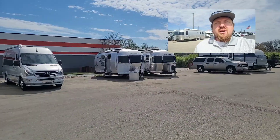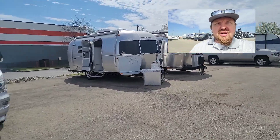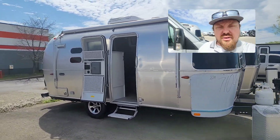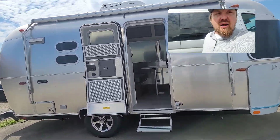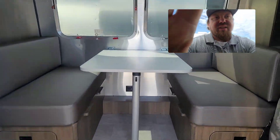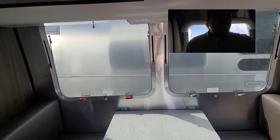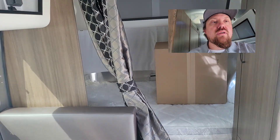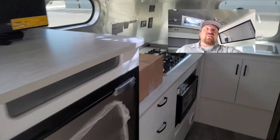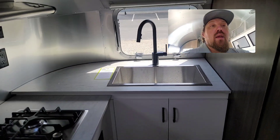Now let's take you over to the 20-footer for comparison. It's a foot longer, but there are a few other differences — most importantly the layout. When you first walk into the 20-footer, you're greeted by the dinette, which sits by a nice pair of twin 36-inch windows. The bedroom is to the front rather than the rear corner, and what this layout gives you is one of the larger galleys with a lot of counter space.